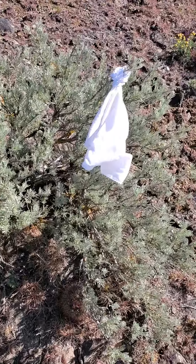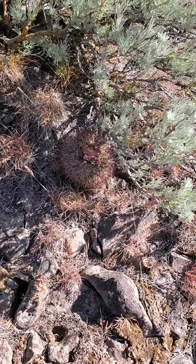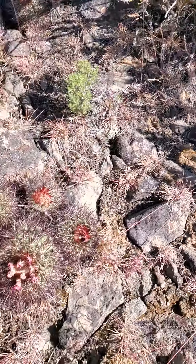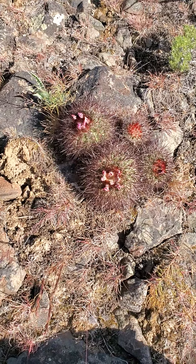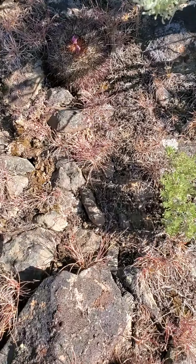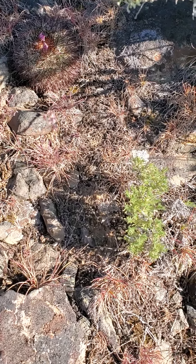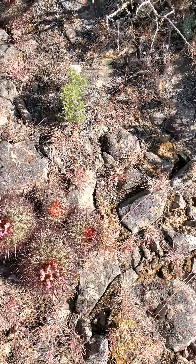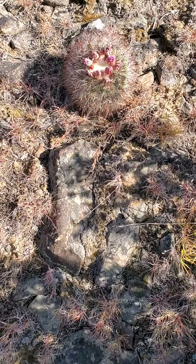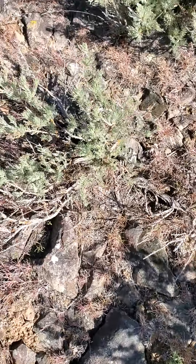I just wanted to show you — here's my marker — this little colony here of Pediocactus nigrispinus. There's one under that shrub, and this real big four or five headed one here, then another one right there, and then yet another there, and then one over here.